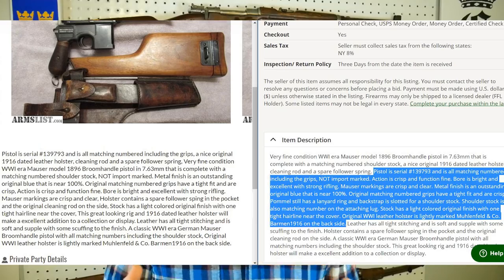Some things you can do when looking at ads: reverse image search the images they provide. You can also literally copy and paste the description and Google search it. You can usually find where it came from — whether they copied it from Wikipedia or lifted it from a Gun Broker ad.